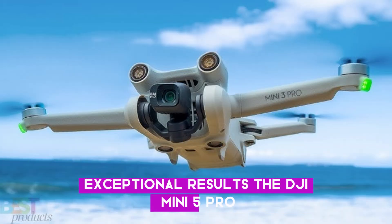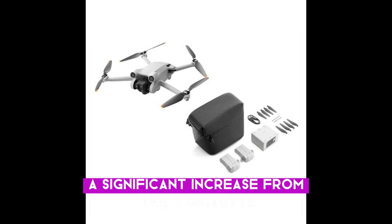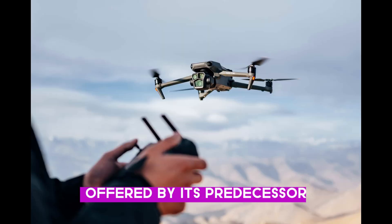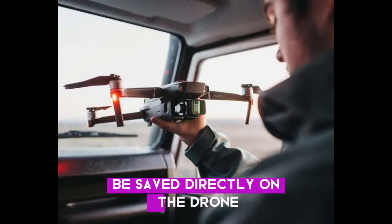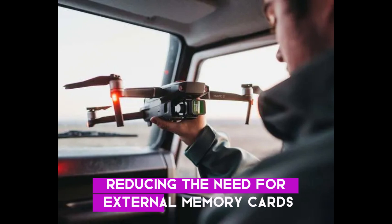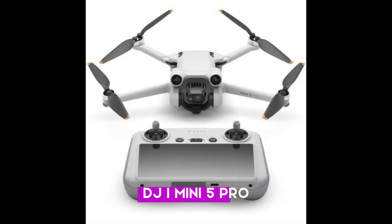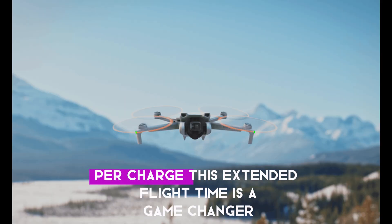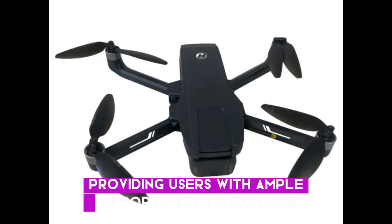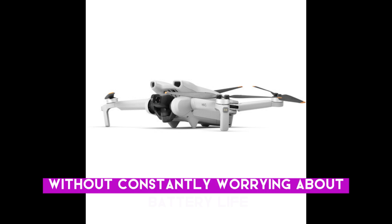The DJI Mini 5 Pro now includes 8 gigabytes of built-in memory, a significant increase from the 2 gigabytes offered by its predecessor. This expanded storage allows for more footage to be saved directly on the drone, reducing the need for external memory cards and offering greater flexibility during your flights. The DJI Mini 5 Pro is also expected to deliver around 40 minutes of flying time per charge. This extended flight time is a game-changer, providing users with ample opportunity to explore and capture their surroundings without constantly worrying about battery life.